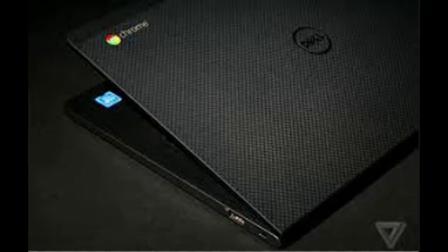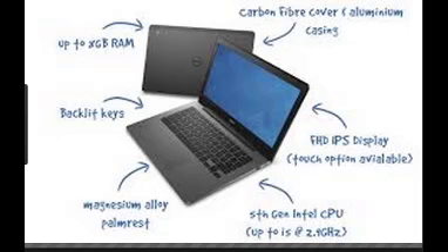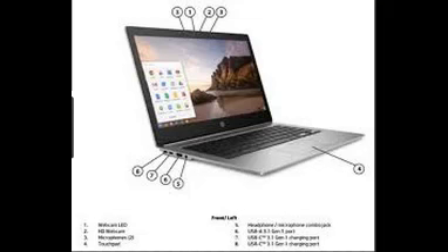Processor options include the 5th generation Intel Celeron 3205U, 2M cache at 1.5GHz; Intel Core i5 5th generation, 3M cache up to 2.9GHz; and Intel Core i3 5th generation, 3M cache at 2GHz. The operating system is Google Chrome OS, with Dell recommending Windows 10 Pro.